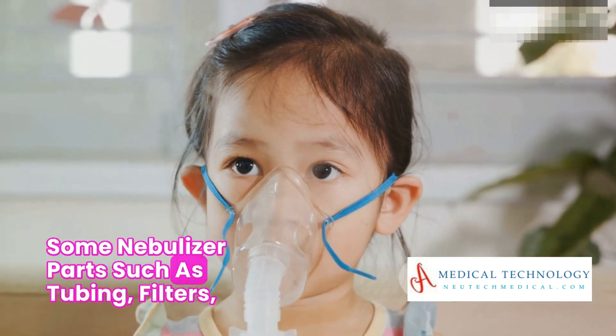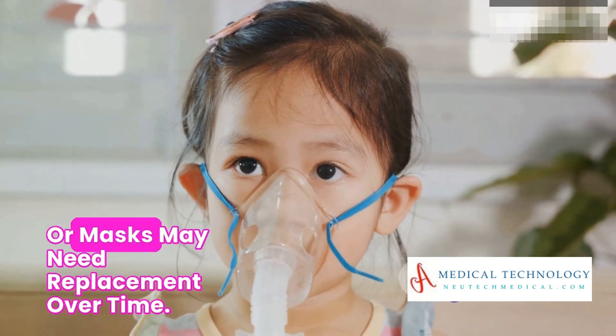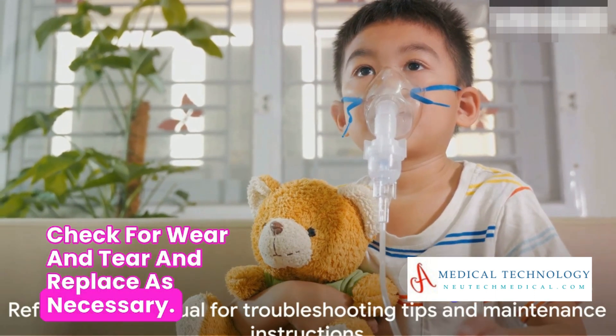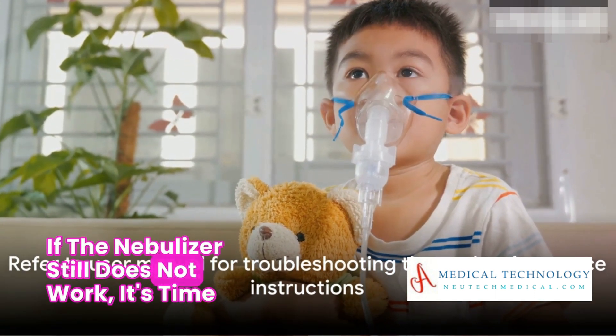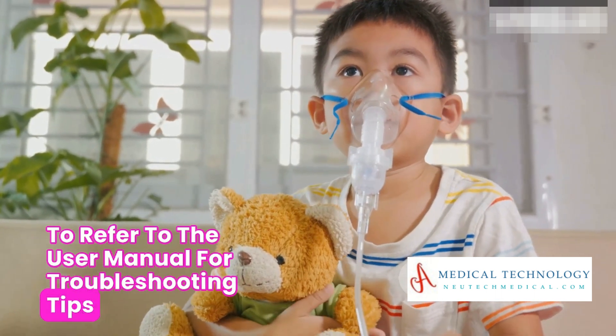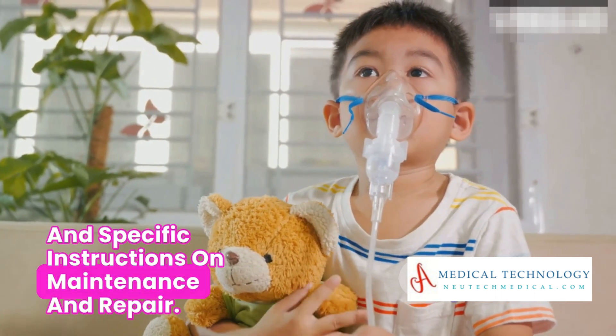Some nebulizer parts, such as tubing, filters, or masks, may need replacement over time. Check for wear and tear and replace as necessary. If the nebulizer still does not work, it's time to refer to the user manual for troubleshooting tips and specific instructions on maintenance and repair.